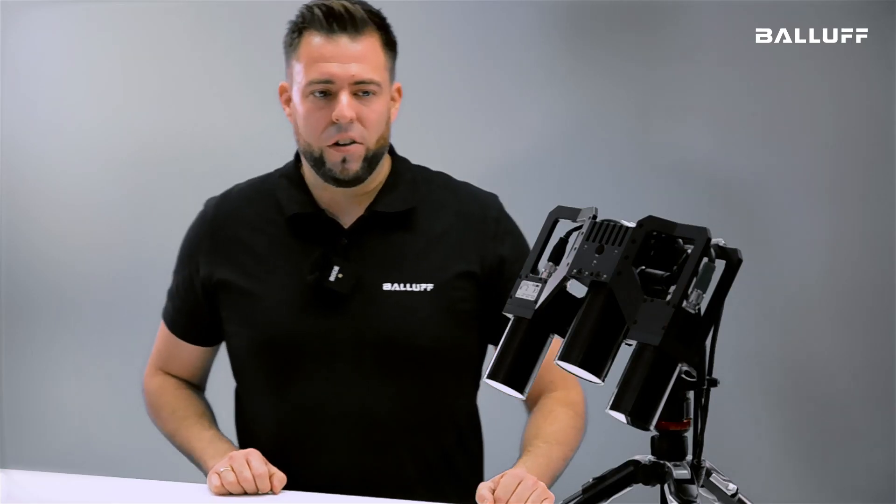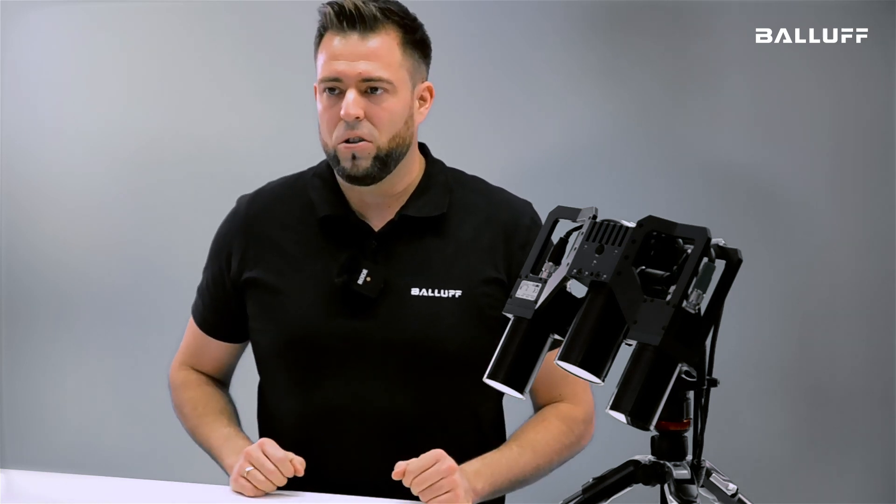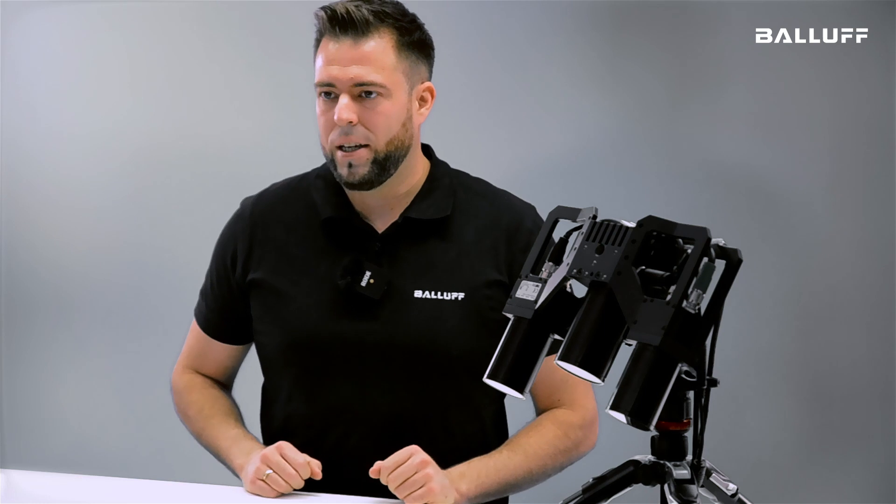Have you ever experienced 3D data that was not sufficient enough for your application? Then I have good news for you. My name is Fabian and I'm the product manager for 3D Vision at Balov. I want to show you our latest 3D Vision device, which is a 3D stereo camera especially made for logistics and robotics applications.